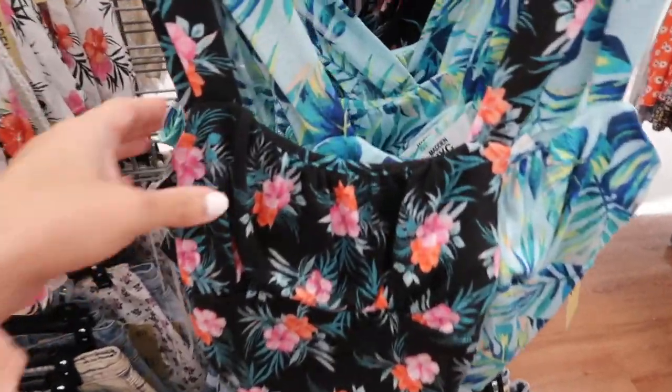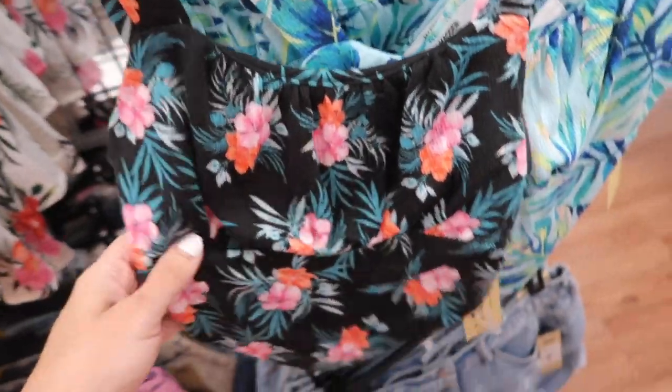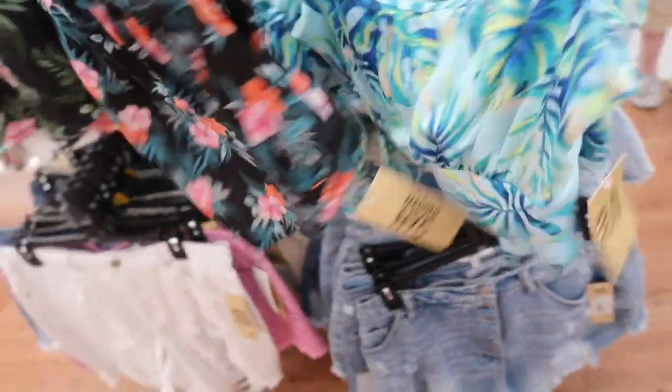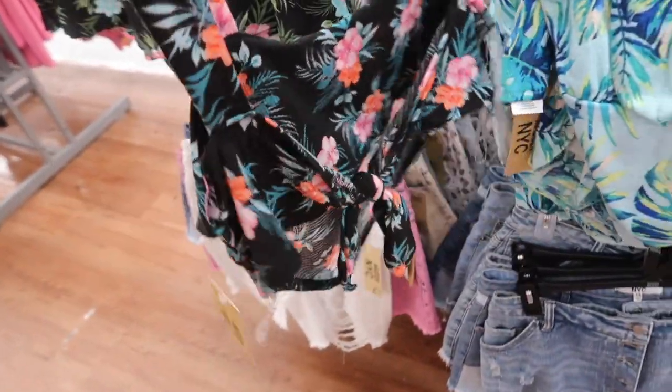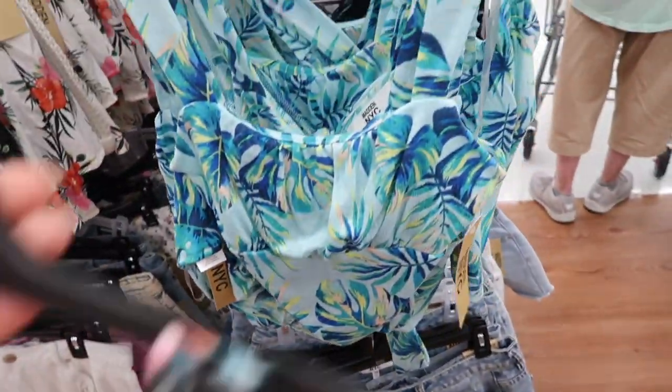New tops from Madden NYC. This is a nice kind of textured stretch fabric — has the thicker straps, little scoop in the neckline with that little bit of gathering, seam detailing with the handkerchief hem. The back has that little tie. It comes in the black floral and also in the blue floral.